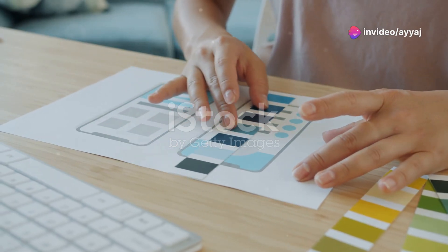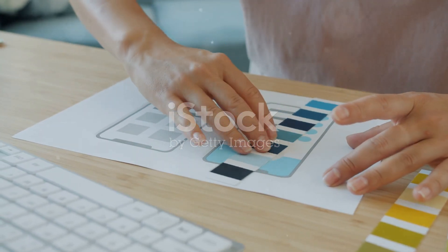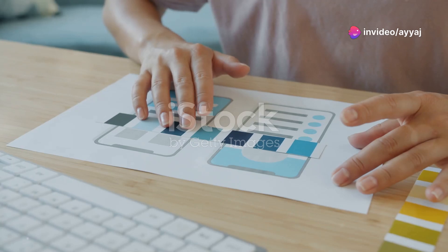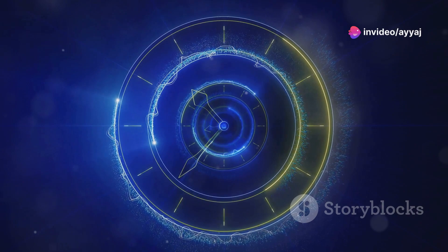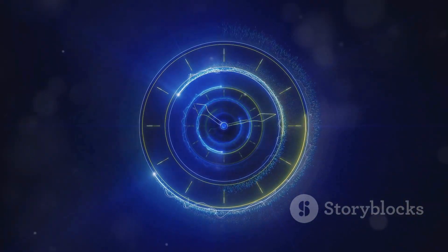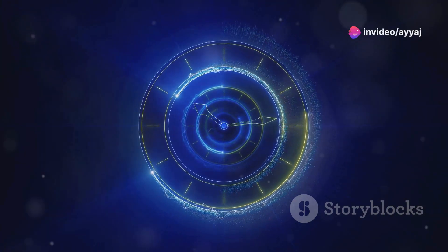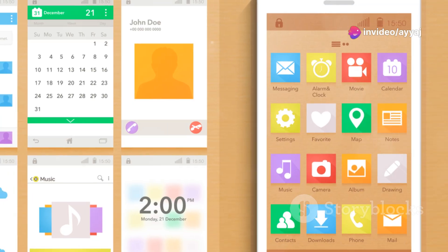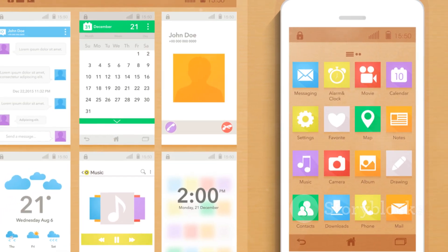And who can ignore a brilliantly designed app interface that makes complex tasks look effortlessly simple? This design focuses on user experience, ensuring that even the most complicated features are easy to use. The intuitive layout and clear instructions guide users through the app, making their experience smooth and enjoyable. The key to a successful app interface is understanding the user's needs and designing with empathy. By putting the user first, designers can create interfaces that are not only beautiful, but also highly functional.